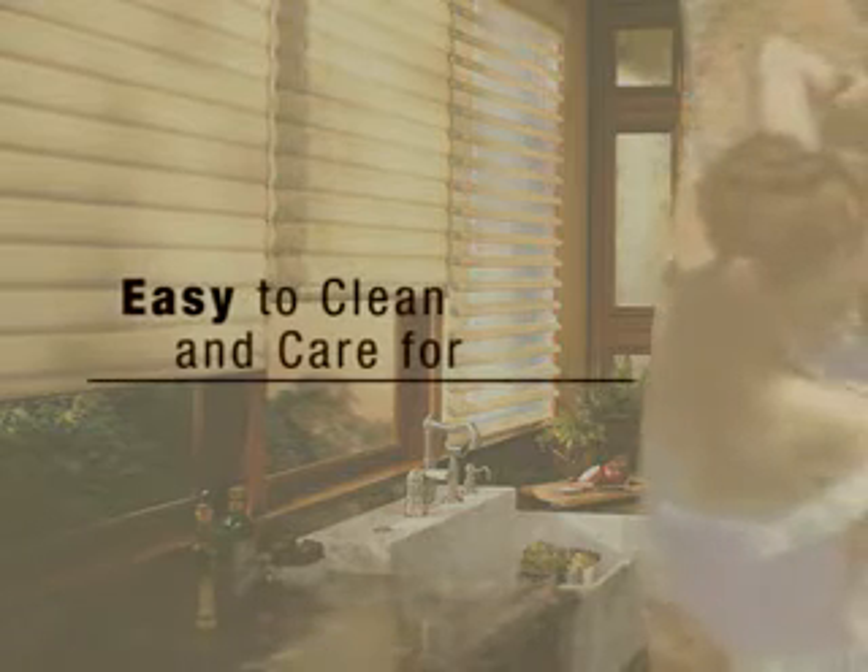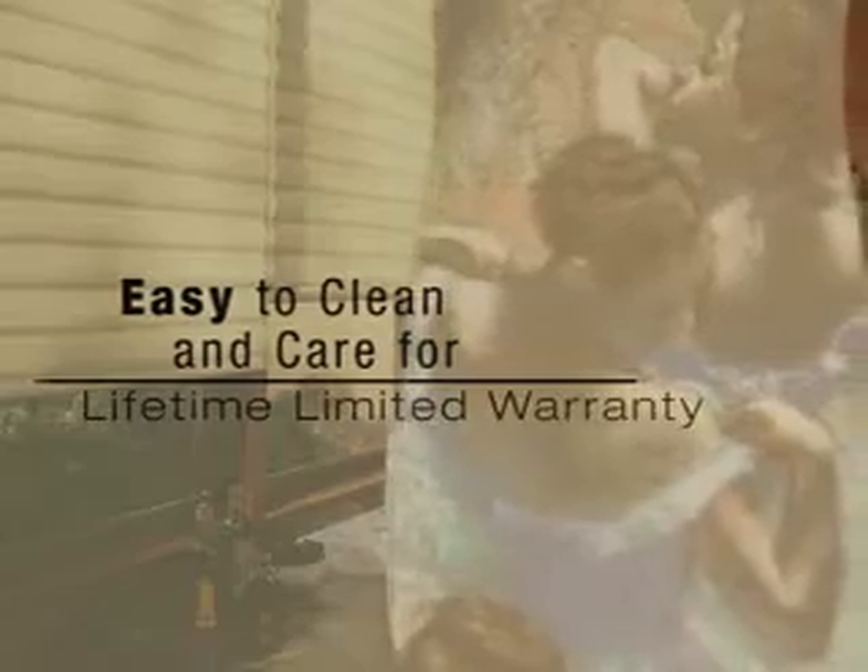All Pirouette window shadings are easy to clean and care for, and come with the Hunter Douglas Lifetime limited warranty.